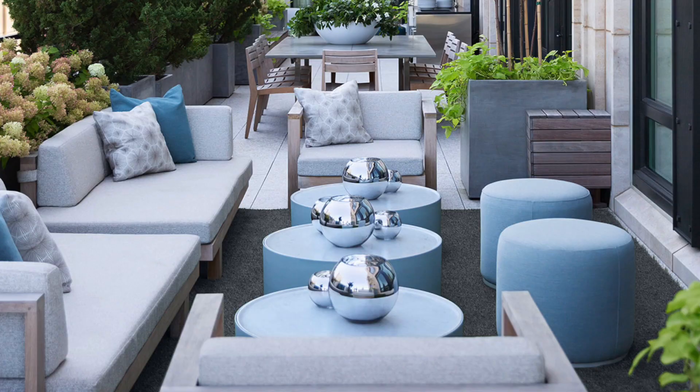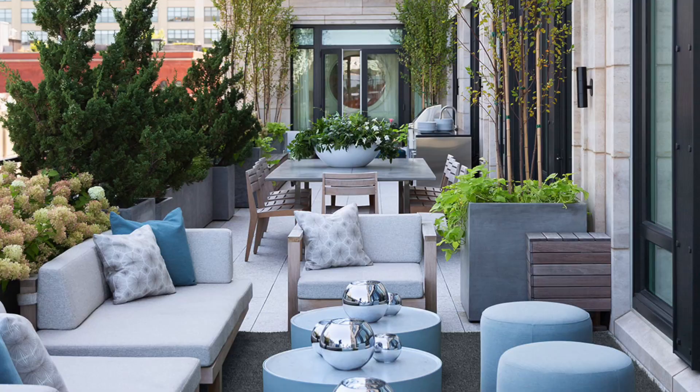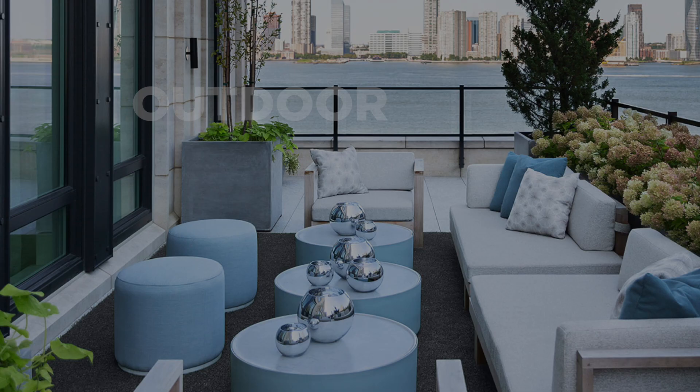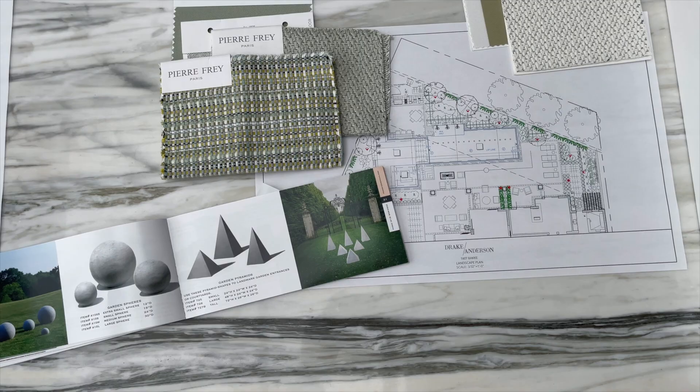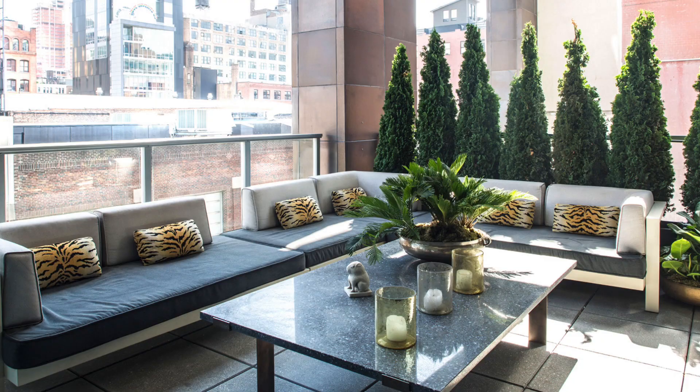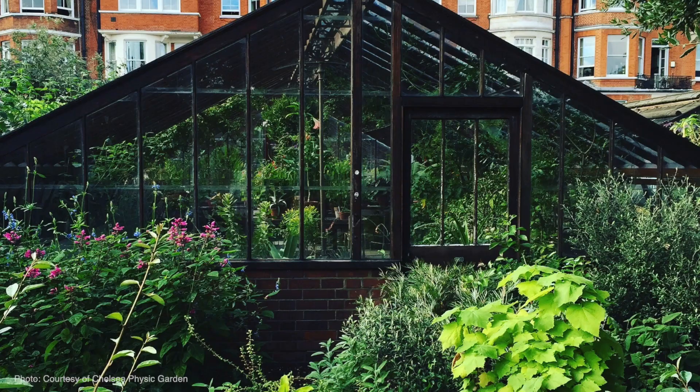So with this Inside Design series, I think first we're going to start outside, not inside. Outdoor space has become increasingly important to our clients and is actually a significant portion of what we do here in our offices. Whether it be a terrace here in the city in New York or a beautiful garden in London, we enjoy working outside as much as we do in.